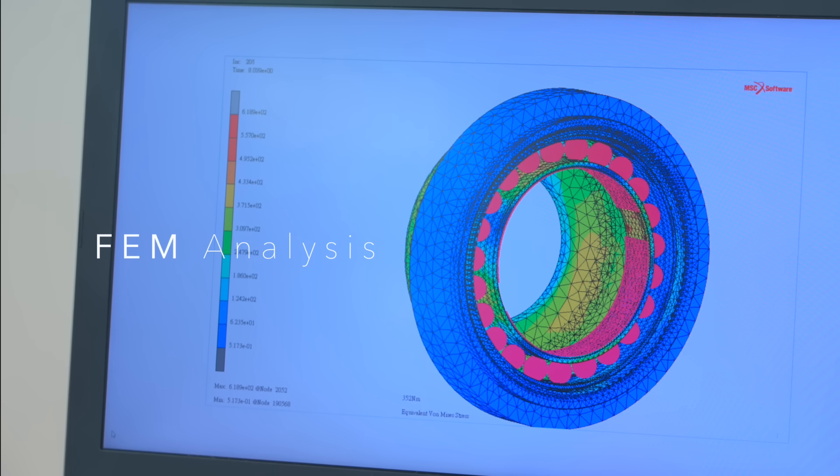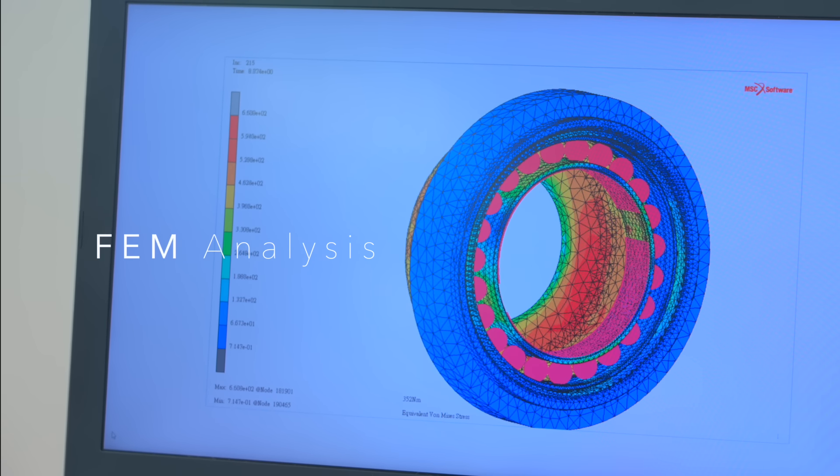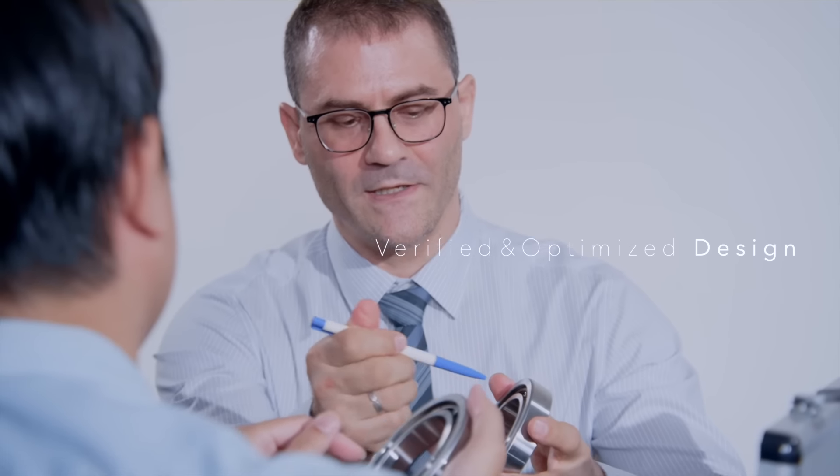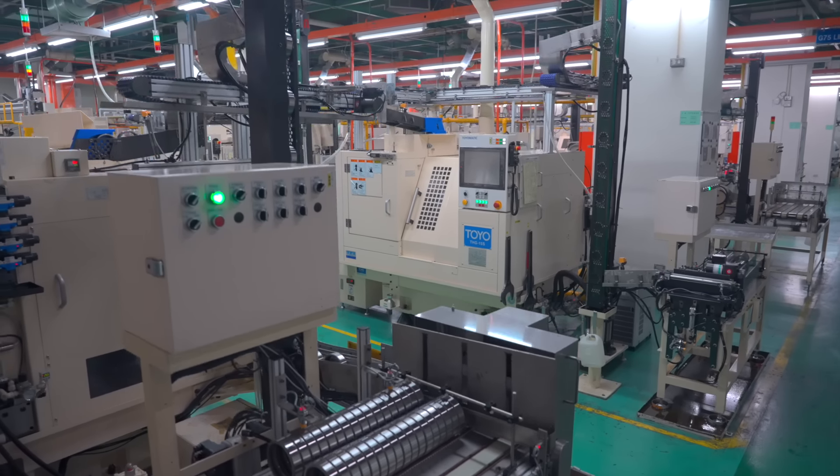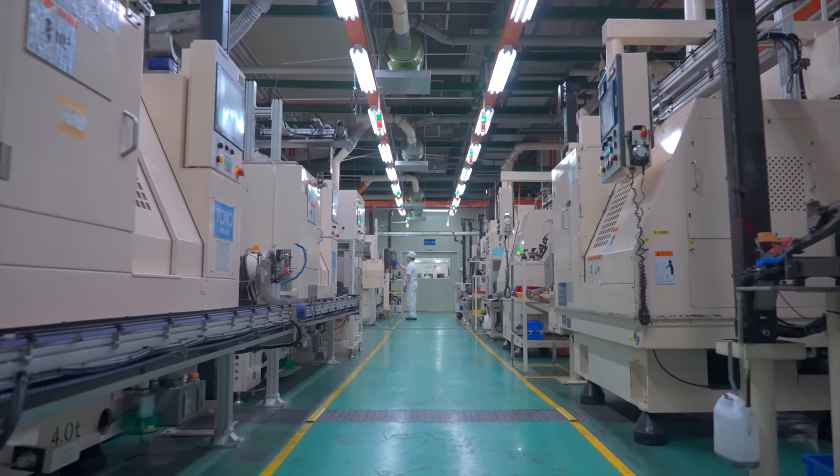Optimization of the design by FEM analysis to verify and optimize the component design, combined with TPI's excellent bearing technology.